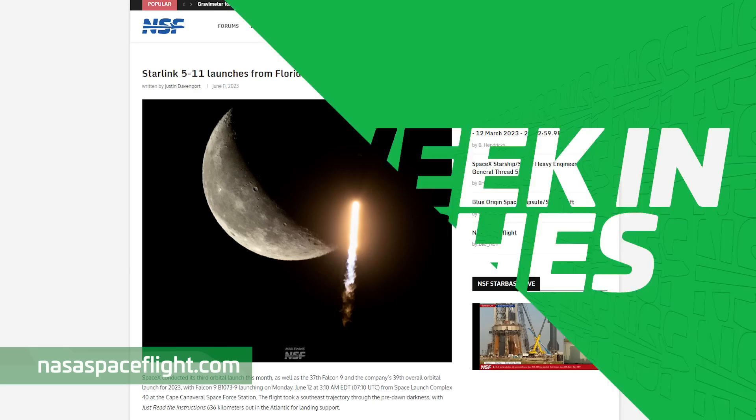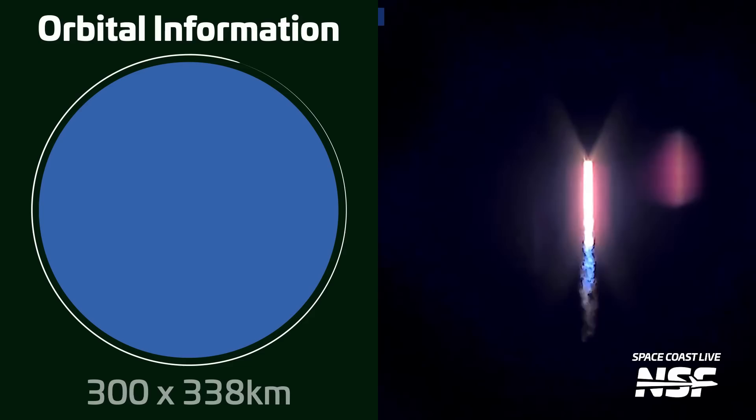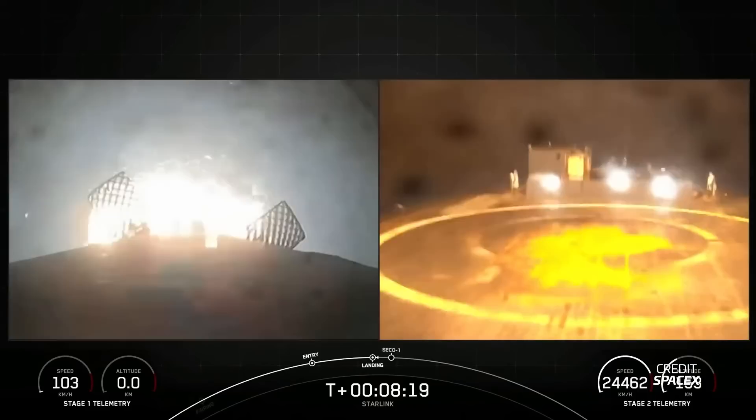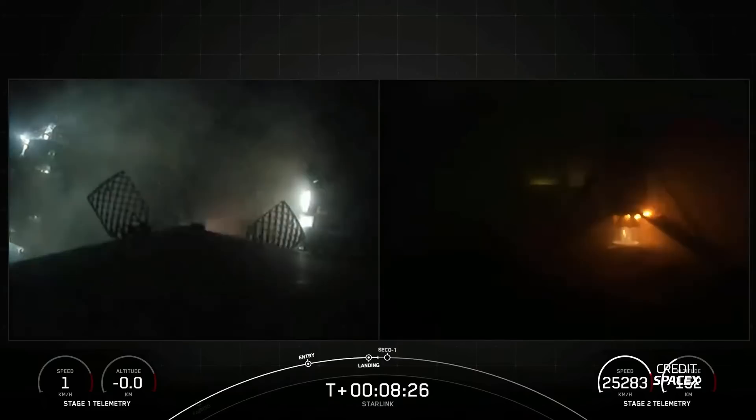Let's go over this week in launches. This week we had a Falcon 9 launch carrying the latest batch of Starlink V1.5 satellites as part of the Starlink Group 5-11 mission. Liftoff occurred on June 12th at 0710 UTC from Space Launch Complex 40 in Florida. The booster, B1073, was flying for a ninth time and landed successfully on SpaceX's drone ship Just Read the Instructions. The satellites were deployed successfully, adding 52 more Starlink satellites, bringing that total to 4,595 satellites. Of these, 4,267 still remain in orbit, while 3,622 are now in their operational orbit.